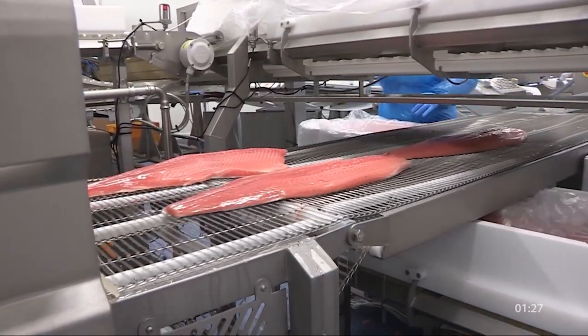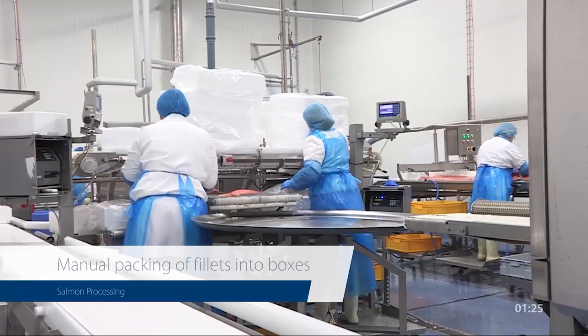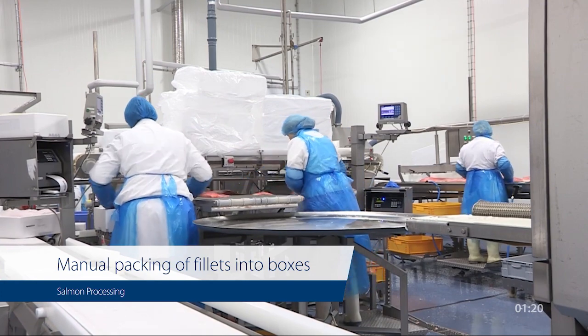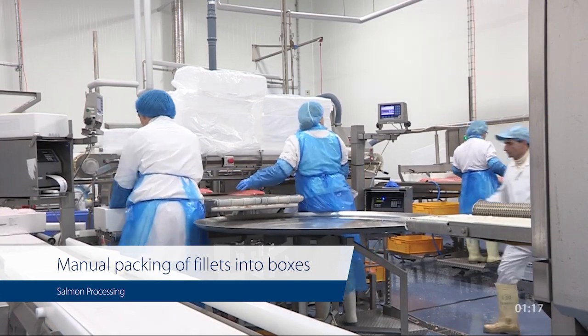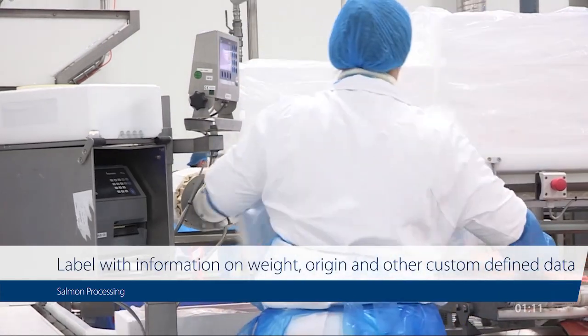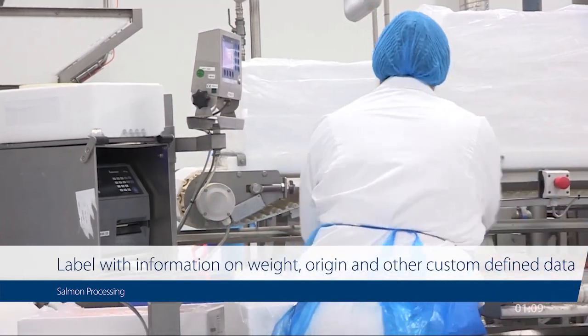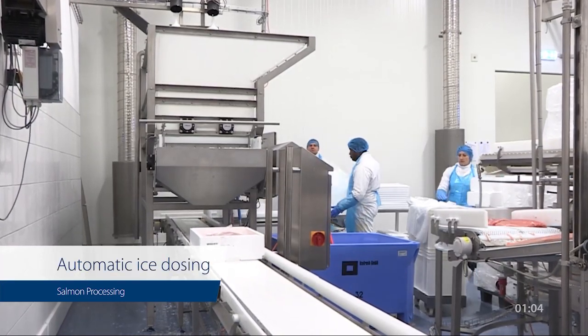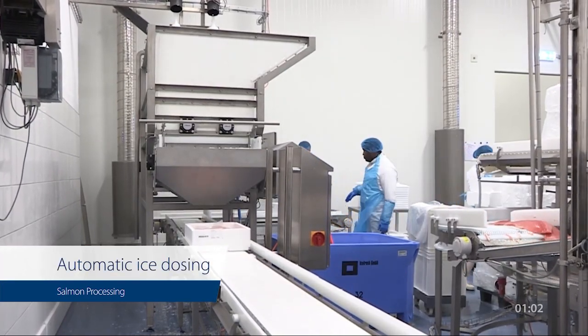Once properly chilled, the fillets are packaged using high-tech vacuum sealing machines that protect the fish from contamination and extend its shelf life. The packaged salmon are labeled with all necessary information, including processing date and any relevant certification details. They are then sorted according to distribution channels and prepared for shipment to markets or retailers. Throughout this entire process, quality control measures are rigorously applied to ensure that the final product meets the highest standards of safety and quality.